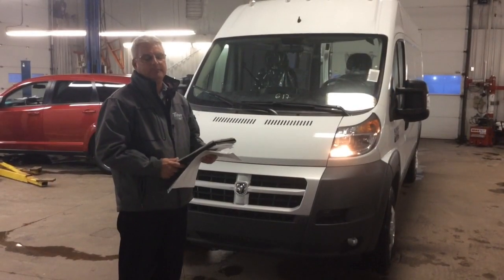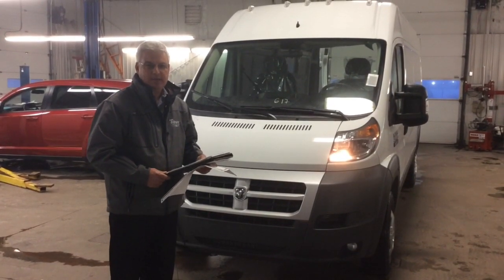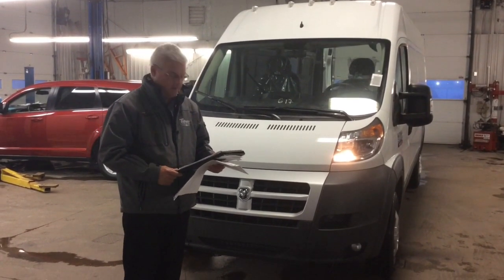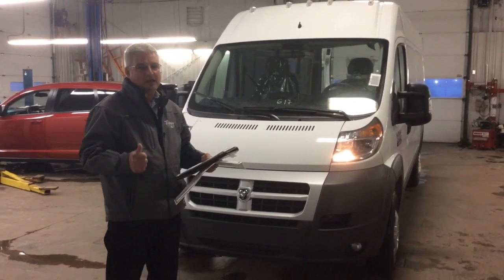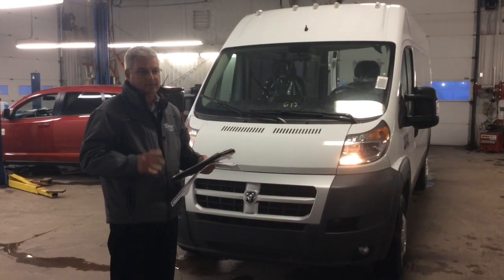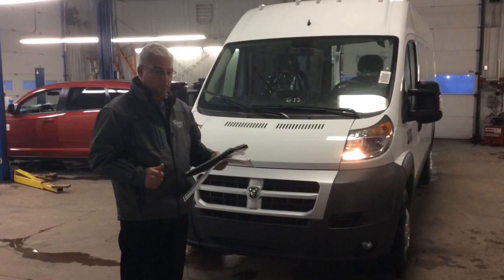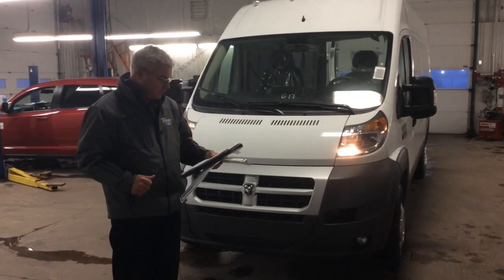The Ram ProMaster came out with a 3.0L diesel in this one. It's a world-class diesel created by Fiat. It's a 3.0L inline-four — technology they've had for years. It's got 174 horsepower and 295 foot-pounds of torque.